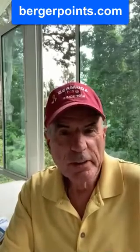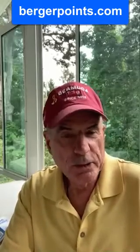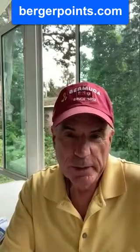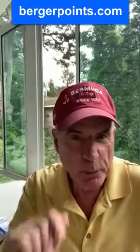Good afternoon everyone. This is Chris Berger, licensed real estate agent in the Hudson Valley region of New York, and today it's time for a Berger Point.